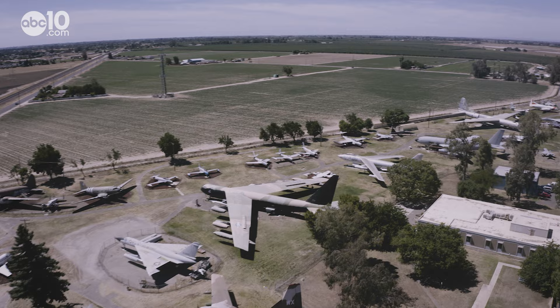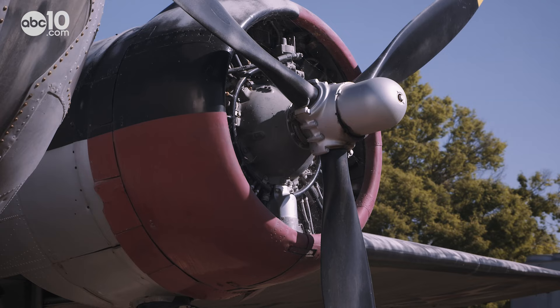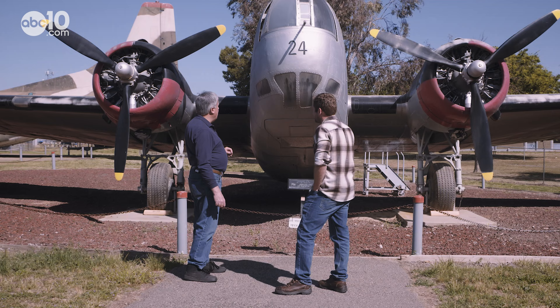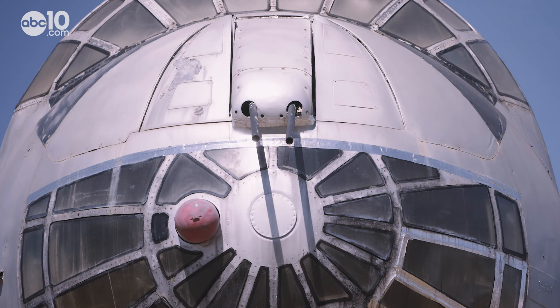Today, more than 80 planes are spread out over 25 acres. The oldest is a 1938 Douglas B-18 Bolo — the only one you'll see with the original nose gun turret.